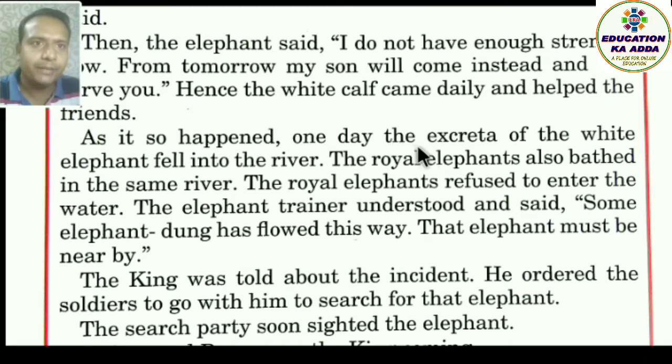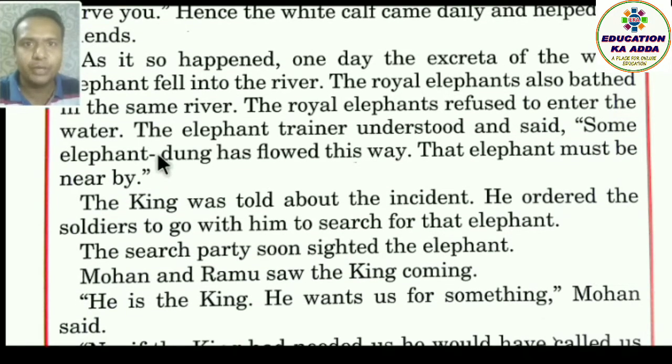As it so happened, one day the excreta of the white elephant fell into the river — ek din safed haathi ka mal-mutr nadi mein gir gaya. The royal elephants also bathed in the same river. The royal elephants refused to enter the water — unhone nadi mein jaane se inkaar kar diya.